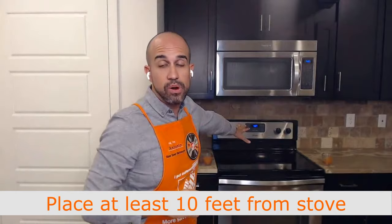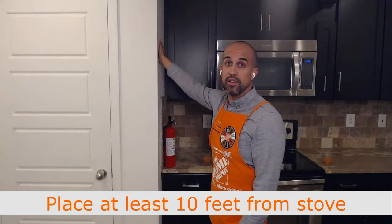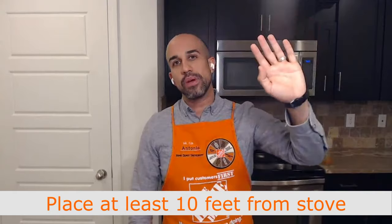If you install a smoke alarm in the kitchen, do so at least 10 feet away from the stove to avoid false alarms and false triggers. Smoke detectors are really advanced, but placing one right next to your oven won't be effective or impactful. At least 10 feet away is the recommendation.